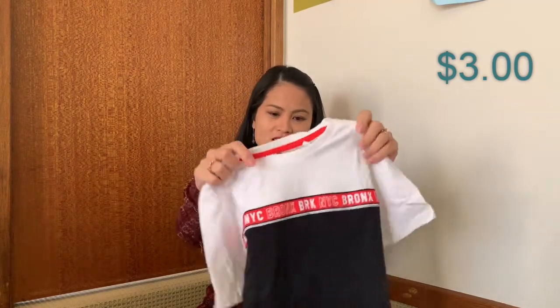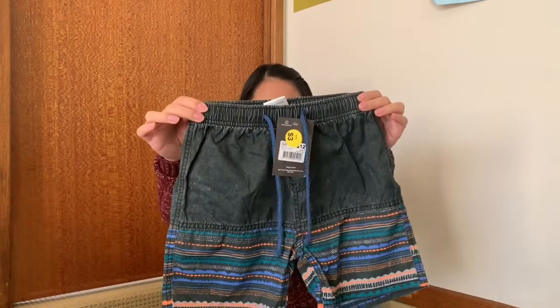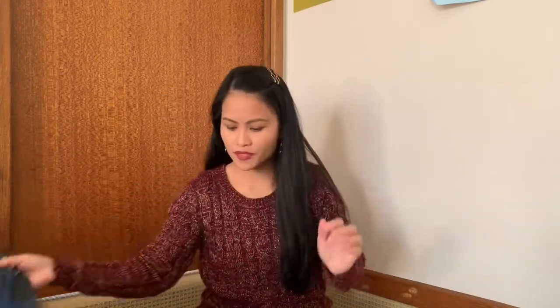So that's the shirt from Big W. Next one is a pair of shorts — a summer short. I got this one for only three dollars as well from Big W. And the next one is from Kmart.